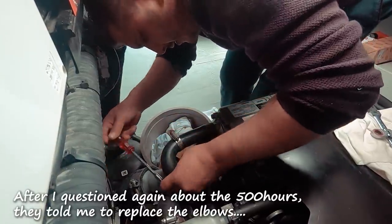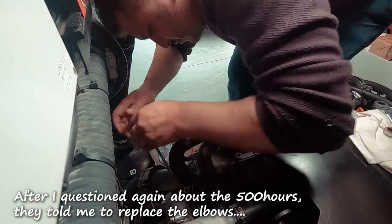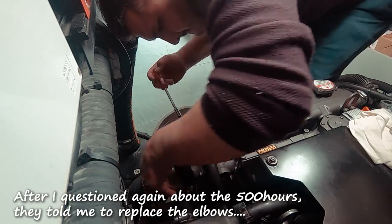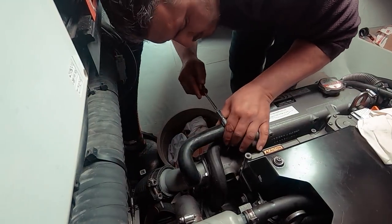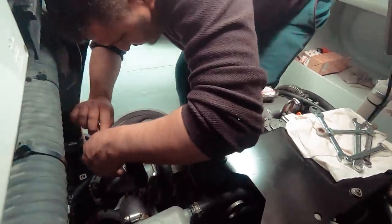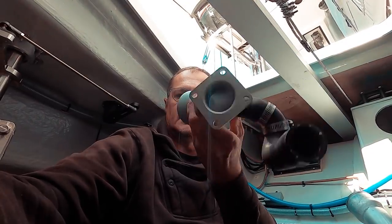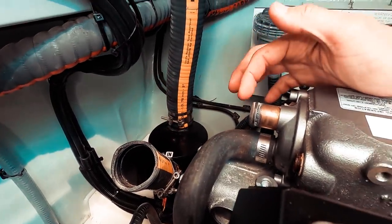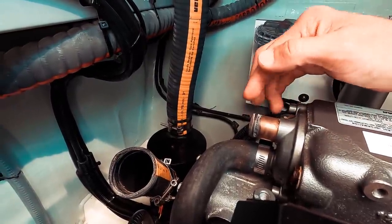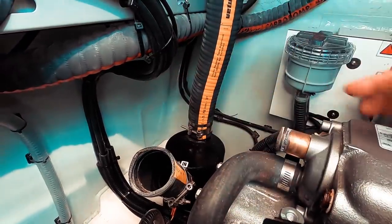Check the elbow — it's been inspected inside; dirty or damaged would be a problem, but it looks good. Keep the old elbow as a spare in case it's needed later. These are the old elbows and the new ones have arrived. The exhaust pipe connects here from the water cooler — it goes into the mixing elbow and then into the exhaust. Now fitting the new elbows.